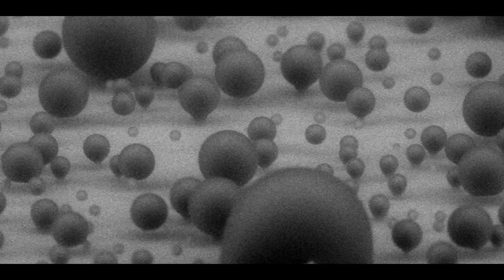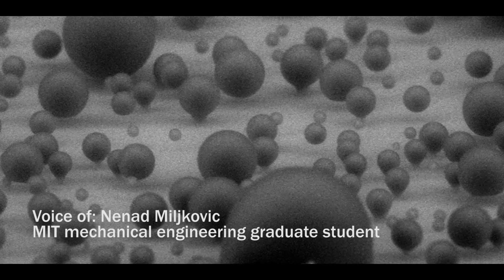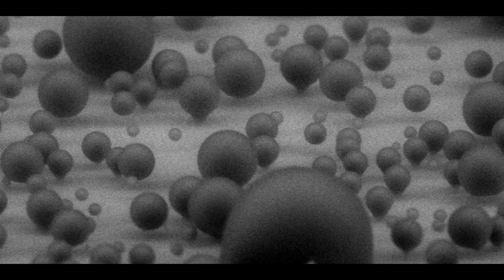What you're seeing in this video is a highly magnified view of water droplet condensation on a cooled nanostructured surface, kind of like dew formation on a cool spring morning.